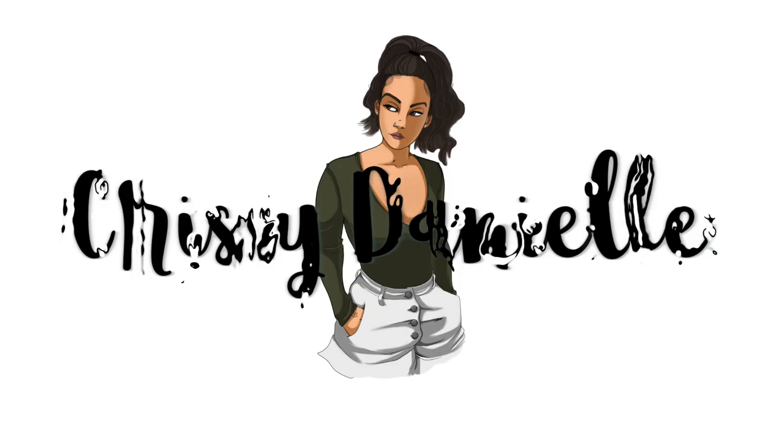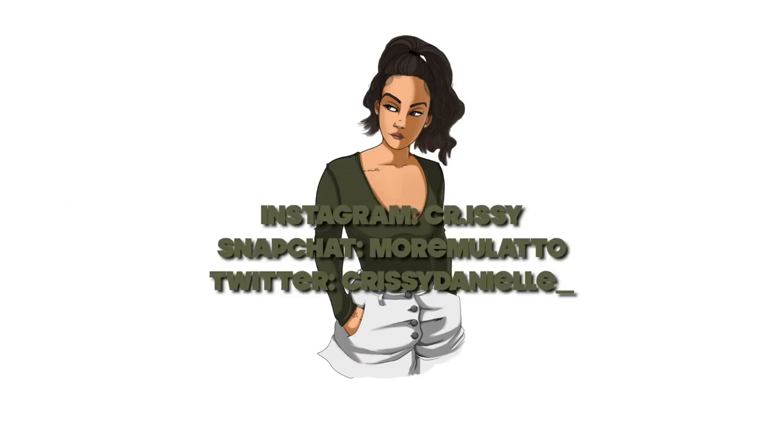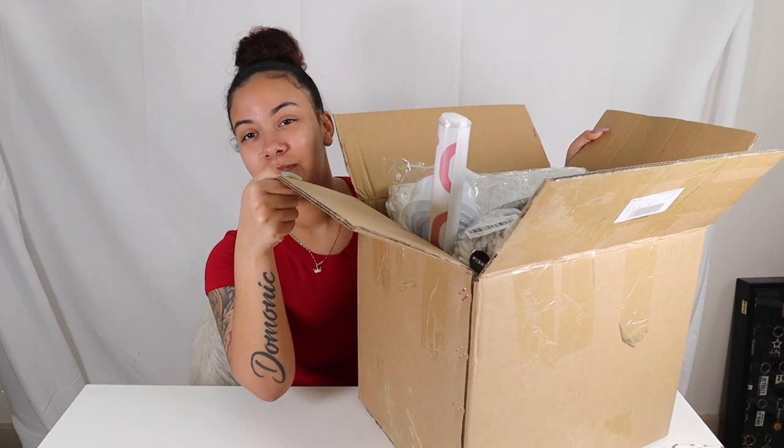31 items for a hundred dollars — what is going on! Welcome back to my channel. If you are new, I'm Chrissy Danielle, nice to meet you. For today's video I'm going to be doing a Shein haul. I thought this was super crazy because my friend put me on to this Shein website. A lot of people think it's a scam, but does this look like a scam to you?